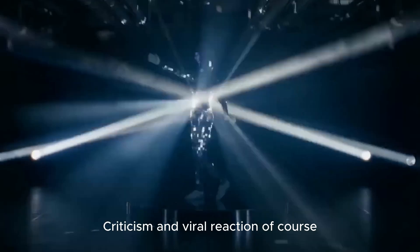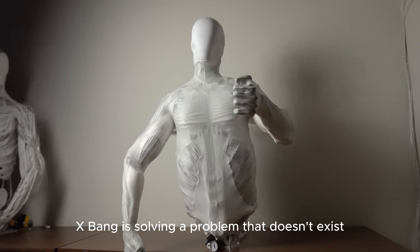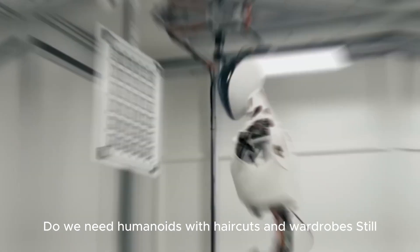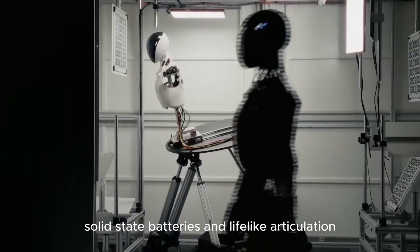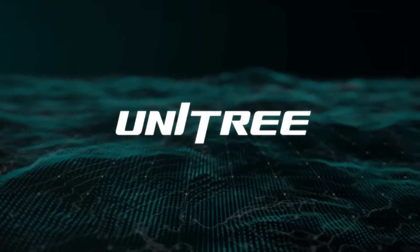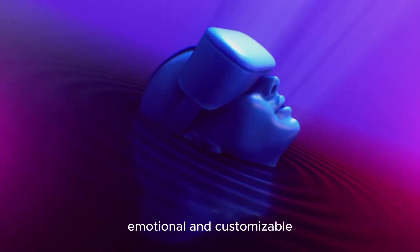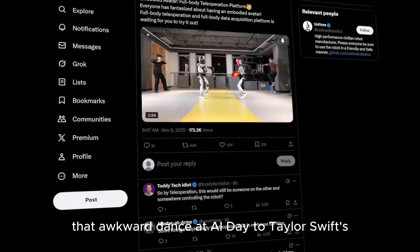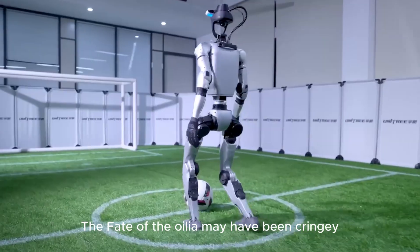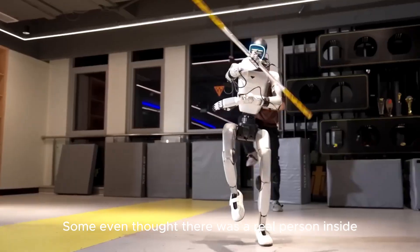Of course, not everyone's convinced. Critics say Xpeng is solving a problem that doesn't exist — do we need humanoids with haircuts and wardrobes? Still, with high-end chips, solid-state batteries, and lifelike articulation, this bot won't be cheap. But it's redefining what a robot can be: intelligent, emotional, and customizable. And let's be honest — that awkward dance at AI Day to Taylor Swift may have been cringy, but people couldn't stop talking about it. Some even thought there was a real person inside.